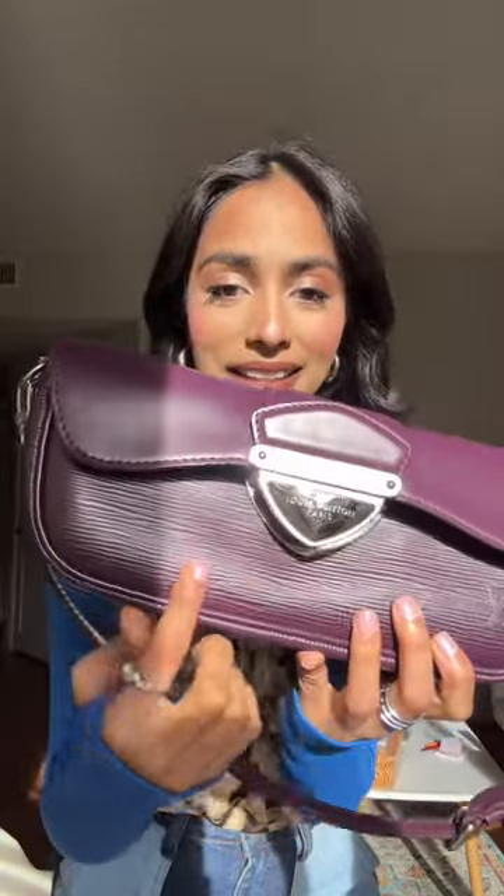This vintage Louis Vuitton in epi leather — look at the detailing here. It was almost in mint condition when I got it, like no scratches, nothing. Obviously I've worn it a lot, so there are some scratches on the hardware now.